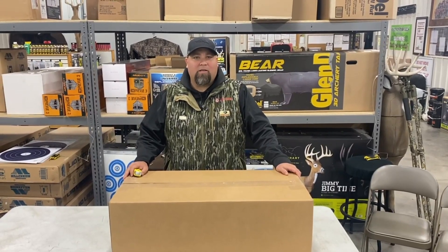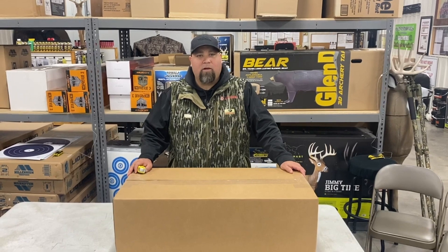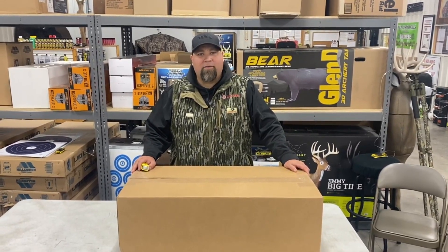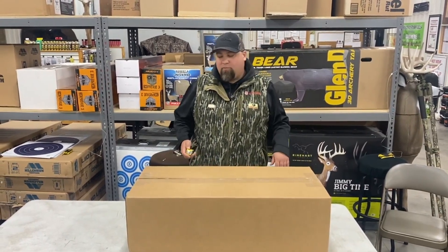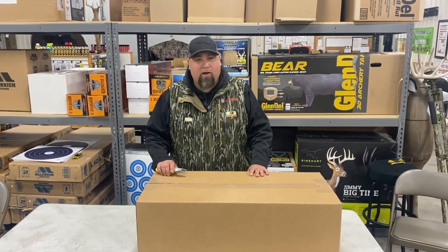Hey guys, Al Escobito here with CrossbowExpert.com. Super excited — we just got a shipment in from TenPoint. We got a limited few of the new TRX515 in that Vector Camel. I think we got a little less than half a dozen, four or five of them, so it's pretty exciting to have this new bow in stock finally.